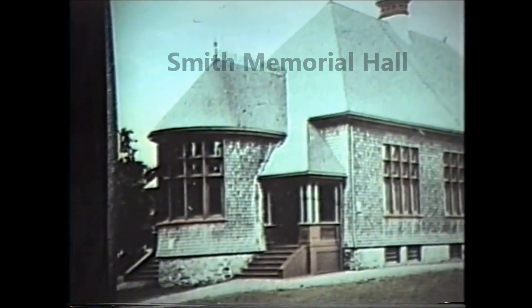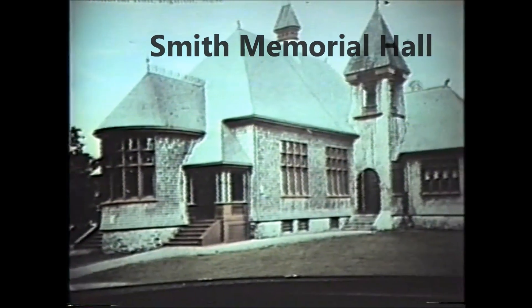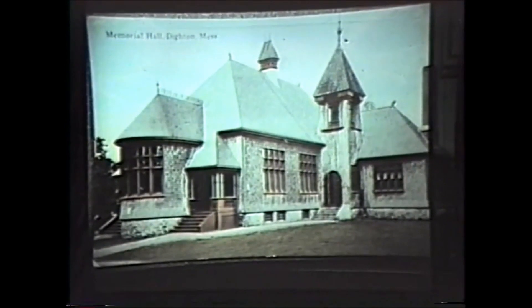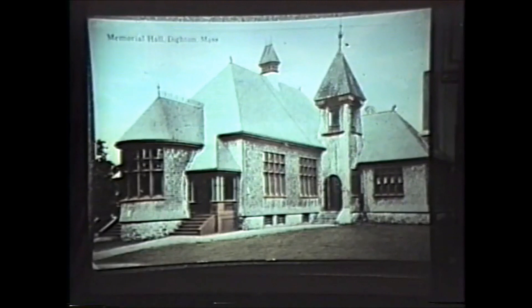This is Smith Memorial Hall on Main Street. It was built in memory of Alice Smith by her children. They moved from Dighton to Newport and did very well financially in the shipping trade. This building was dedicated in November of 1889 and is still in use by the community.